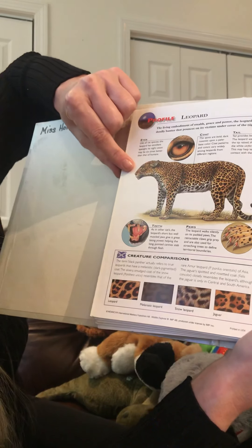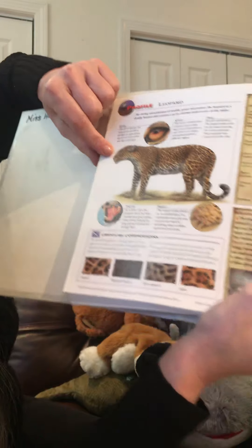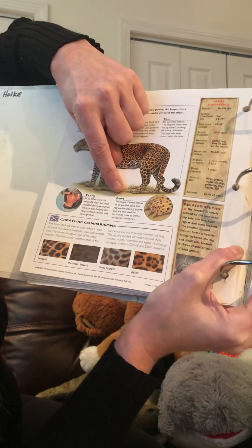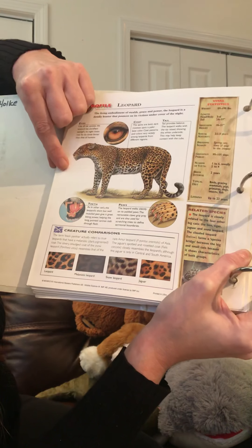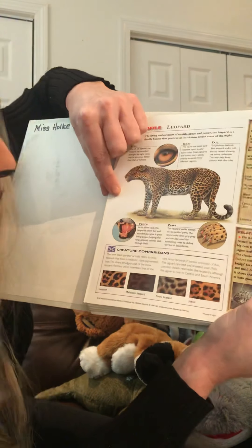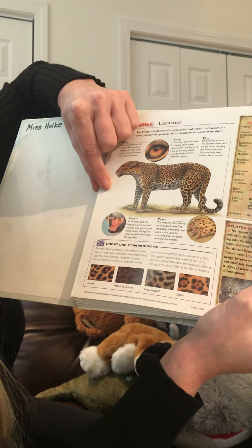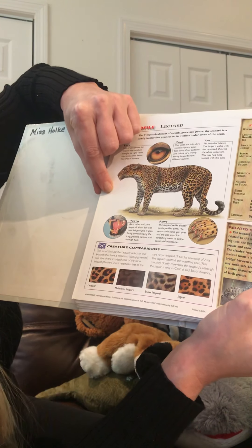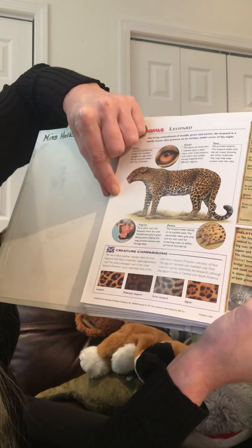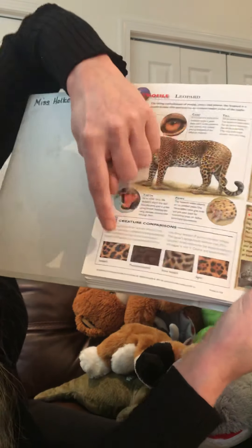Because remember, everyone has to eat. Paws: the leopard walks silently on its padded paws, so you wouldn't even hear it coming. The retractable claws grip prey and are also used for scratching trees to define territorial boundaries. It's very cool.